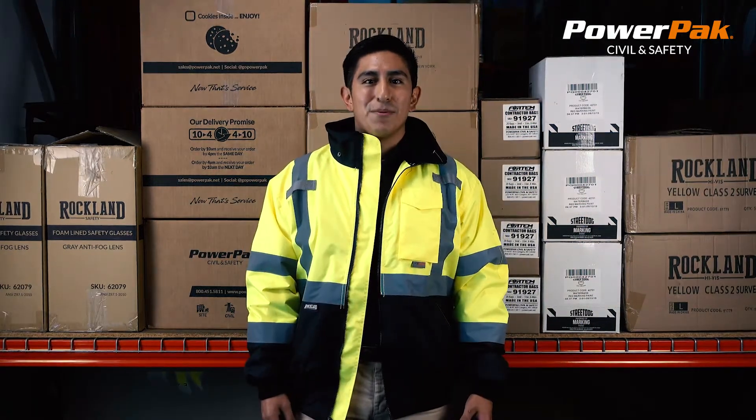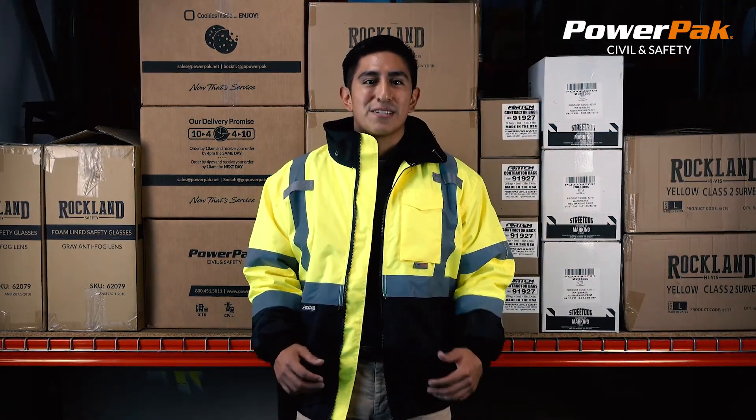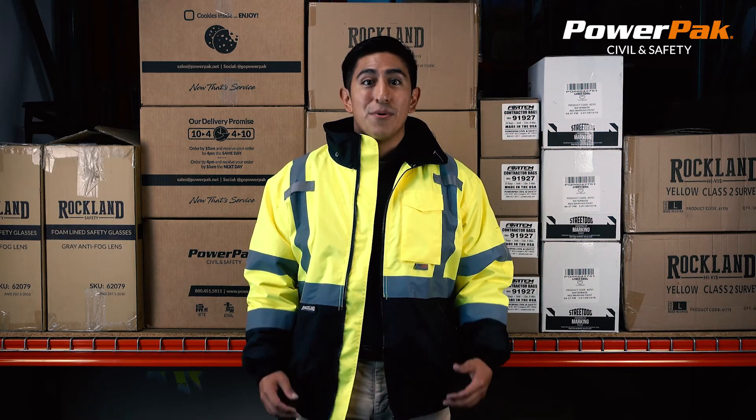These jackets are available in sizes medium through 5XL and can be custom imprinted with your company logo.